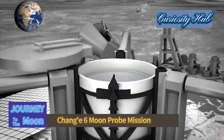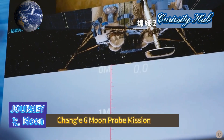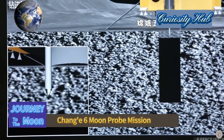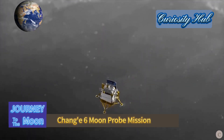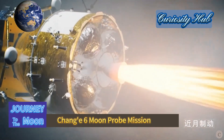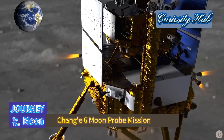The Chang'e 6 mission differs from Chang'e 5 primarily in the sampling location. While Chang'e 5 sampled from the near side of the Moon, Chang'e 6, with the support of the Xueqiao-2 relay satellite, is implementing the first-ever sample return mission from the Moon's far side, involving breakthroughs in key technologies such as retrograde moon orbit design and control, intelligent rapid sampling, and moon takeoff and ascent.